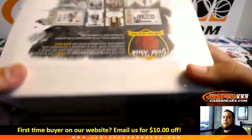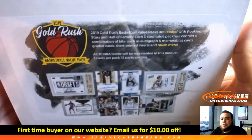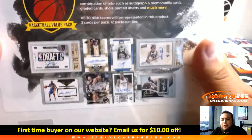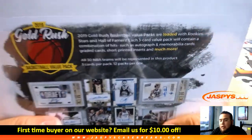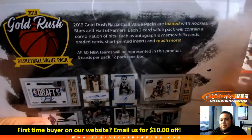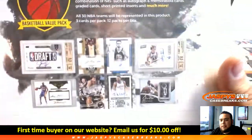We've done a handful of these — we kind of messed up and put six in again, but it's all good. We should be on number nine or ten of these already. So of course three packs, about three cards in every pack, 12 packs per box, all teams represented — autographs, memorabilia cards, graded cards, short print inserts and much more.